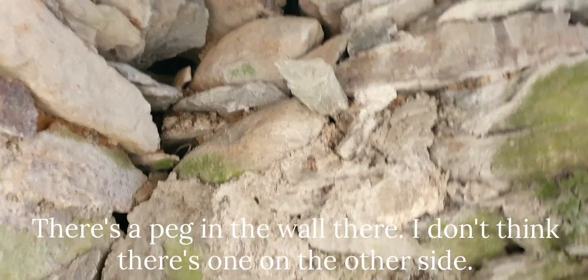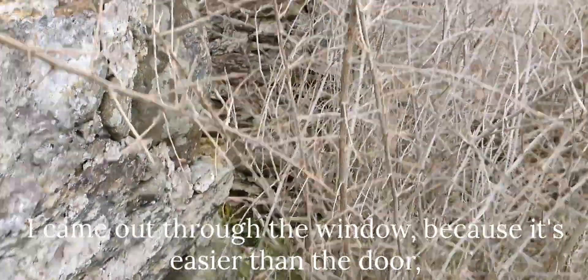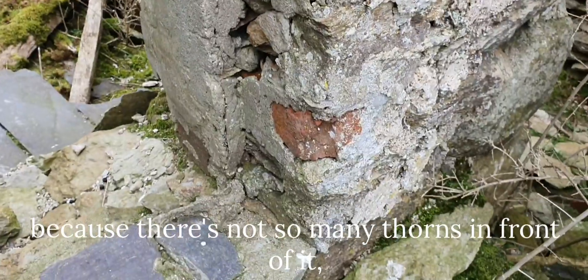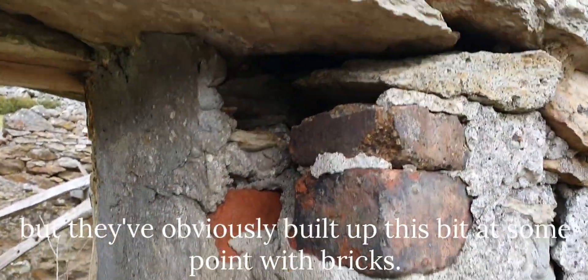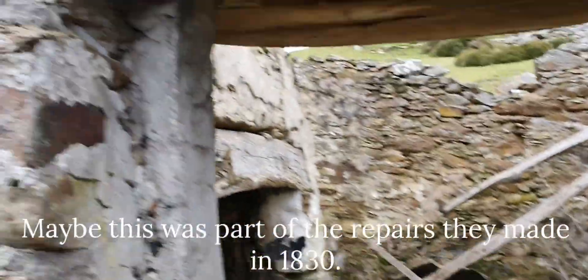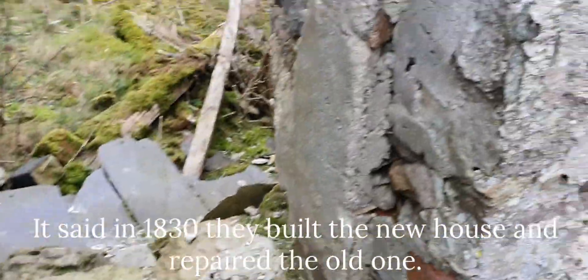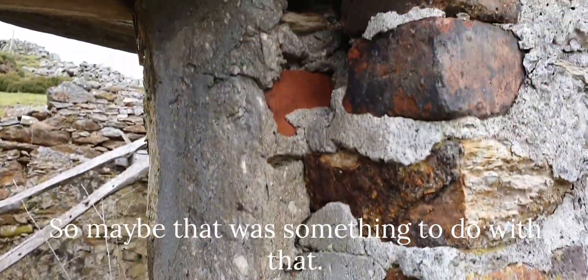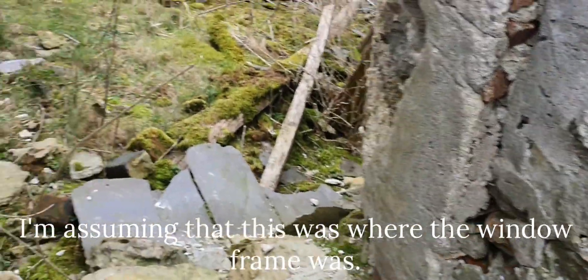There's a peg in the wall there - I don't think there's one on the other side. I came out through the window, as my husband suggested, because it's easier than the door as there aren't so many thorns in front of it. But they've obviously built up this bit at some point with bricks - maybe this is part of the repairs that they made in 1830. It said in 1830 they built the new house and repaired the old one, so maybe that was something to do with that. I'm assuming this is kind of where the window frame was.